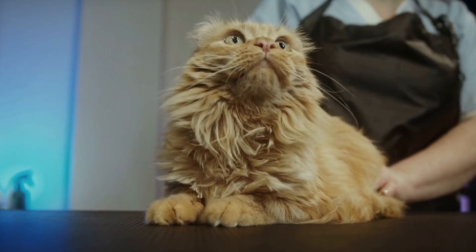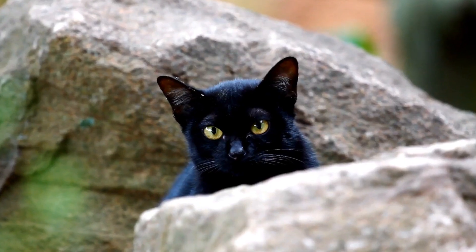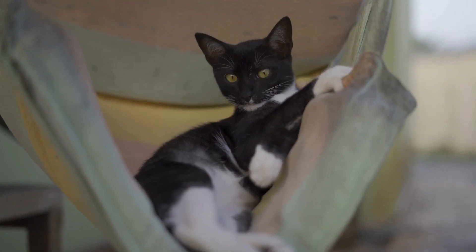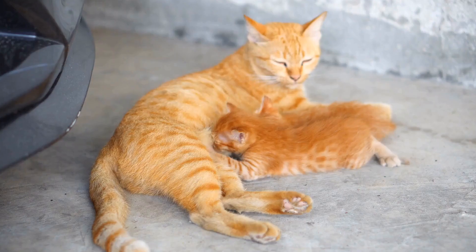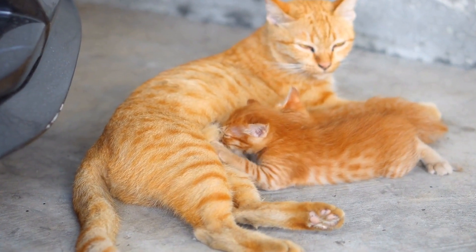An essential factor in determining your cat's emotional state is their eating habits. A happy cat will have a healthy appetite and enjoy their meals without any hesitation. On the other hand, stress can cause a decrease or loss of appetite in cats. If you notice a significant change in your cat's eating patterns, it might be indicative of an underlying issue that needs to be addressed.